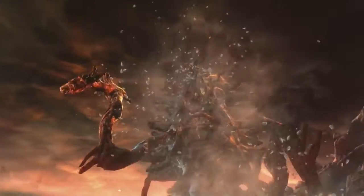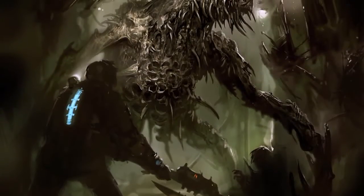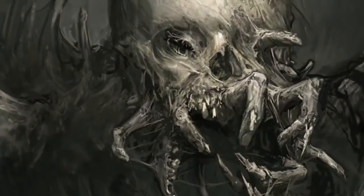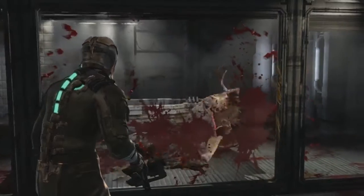But the true terror of Dead Space lies with the necromorphs. These hideous, twisted visions of humanity exist only to kill, and yet the tiniest glimmer of the people they once were still exists in their clothes and corrupted faces. Their bodies have been bent, broken, and repurposed from dead flesh to slash, gut, and gore.